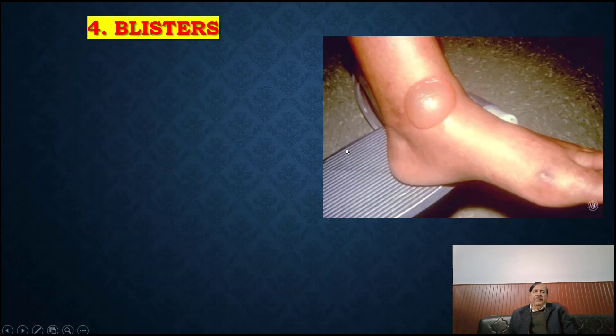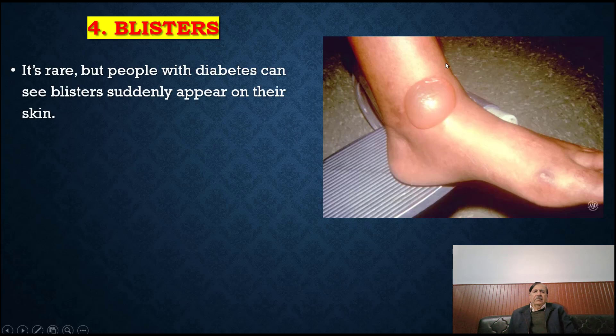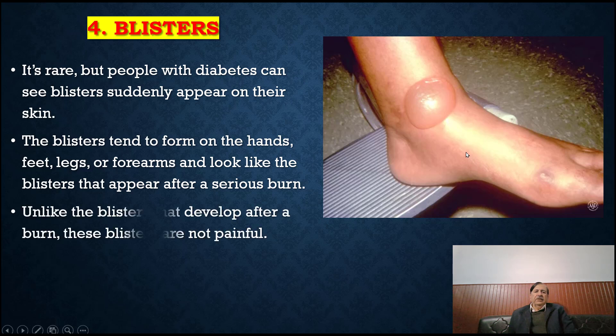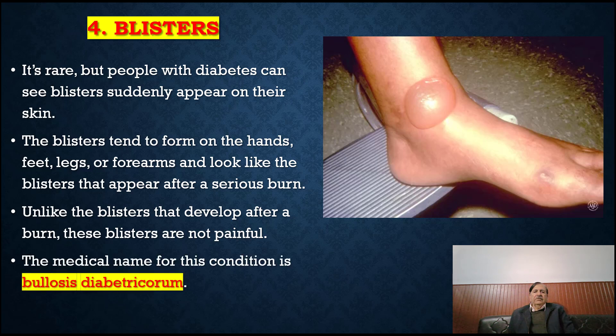Blisters: people with diabetes can see blisters suddenly appear on their skin. The blisters tend to form on the hands, feet, legs or forearms, and look like the blisters that appear after a serious burn. Unlike the blisters that develop after a burn, these blisters are not painful. The medical name for this condition is bullosis diabeticorum, sometimes called diabetic bulla.